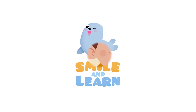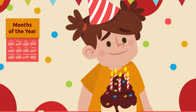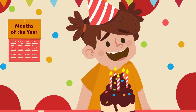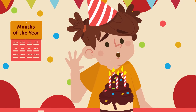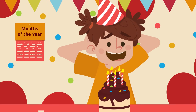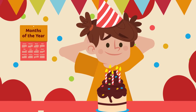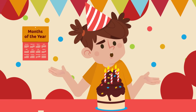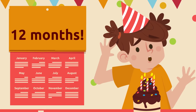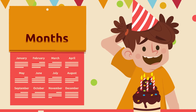Smile and Learn! Hi Anna, today's your birthday, right? Happy birthday! How old are you now? Do you know what month it is? It's January, the first month of the year. Do you know how many months there are in a year? There are 12 months.